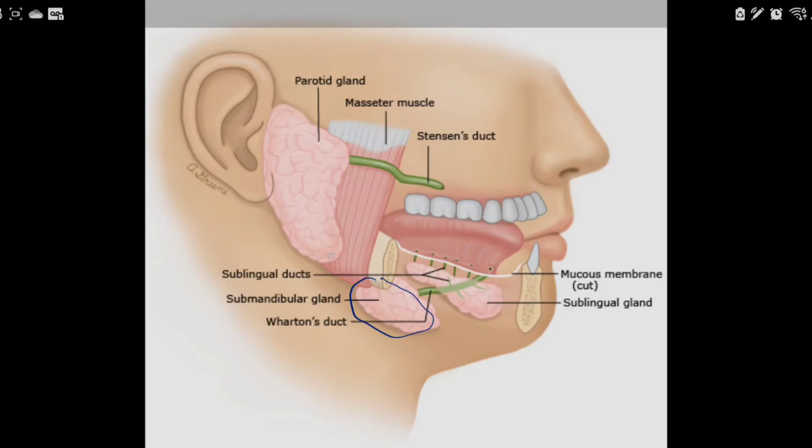These glands produce saliva, and the consistency varies with the stimulus. The saliva goes through ducts — the parotid releases into the side of the cheek, and the other two on the bottom release under the surface of the tongue. Saliva is helpful in keeping the mouth moist, lubricating food, and aiding swallowing and digestion.